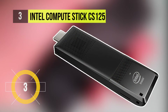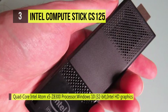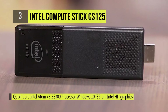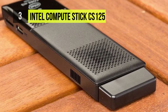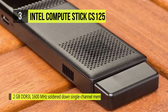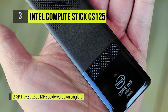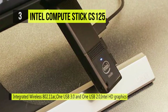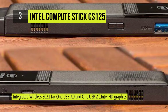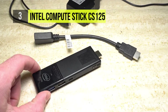Up next at number 3, we have the Intel Compute Stick C5125. It runs on the Atom X5 Z8300 processor and features 2GB of RAM, which makes it suitable for handling most tasks but not as powerful as the C5525 or the CS325. To store your files and programs, it has 32GB of eMMC memory, which is faster than an HDD. The pocket-size Intel Compute Stick adds several improvements for its second generation and works great for casual web surfing and HD media streaming.